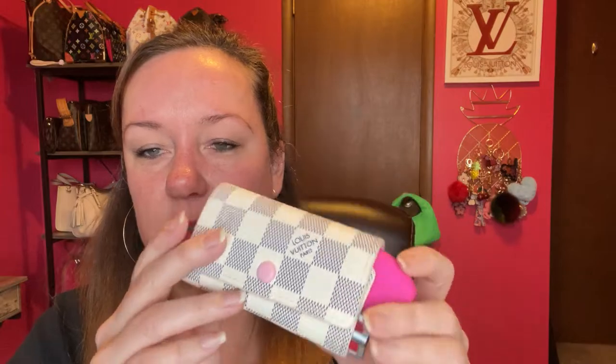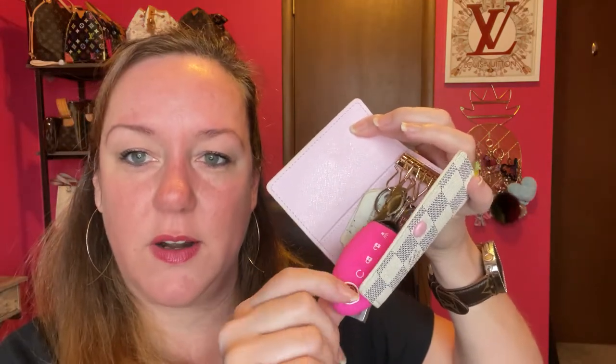I also have this six-key holder — I'll tell you it's not real, but most of my items are. I just haven't purchased any in this Damier Azur yet; I'm kind of feeling it out before I buy. It has the pink button and it works just fine — I think I got it off AliExpress. I got this little key fob cover on Etsy. There's my key holder and a couple more packs of gum.